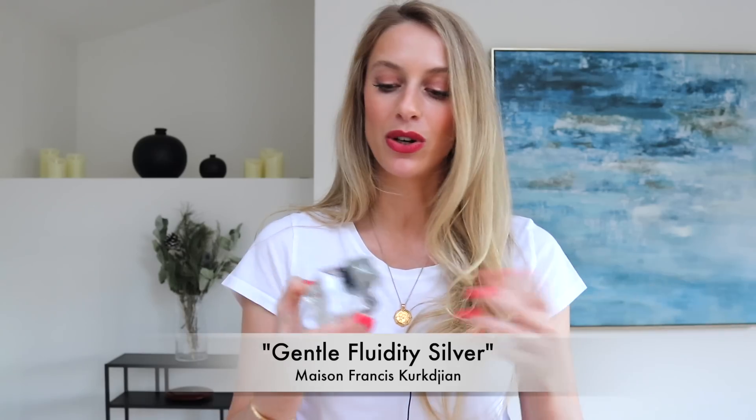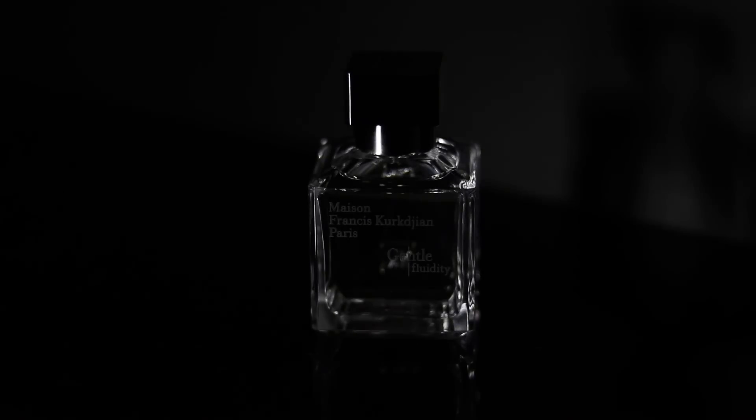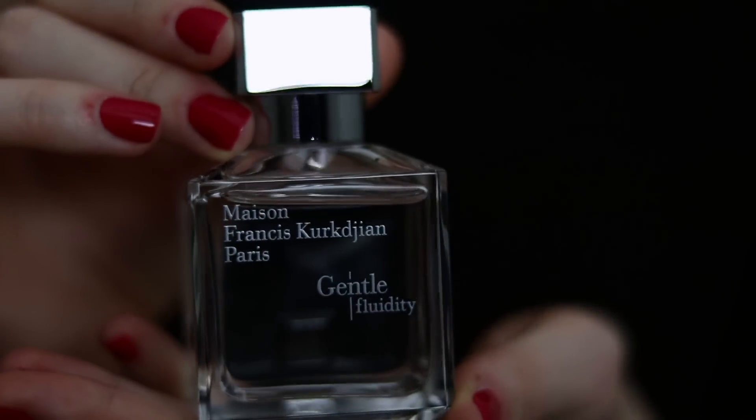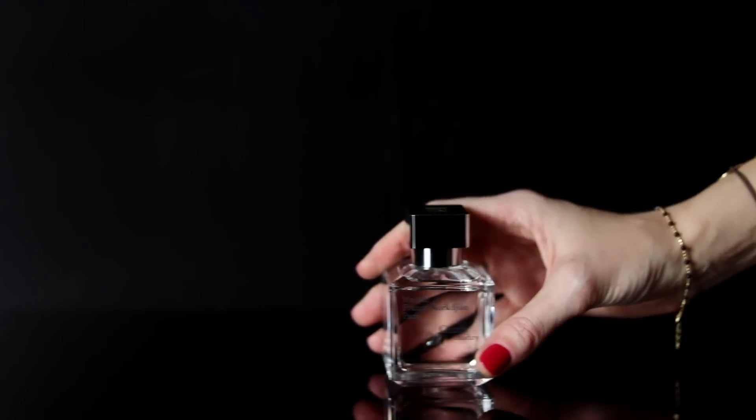For the niche version, I would recommend Gentle Fluidity Silver by Maison Francis Kurkdjian. This perfume essentially smells like a luxurious gin and tonic. You're going to get a big kick of juniper berries especially in the opening, which gives you a little bit of bitter gin and tonic feeling. You also have some light amber nuances, a tiny bit of vanilla, and quite a big dose of ambroxan. This fragrance is fresh, extremely cooling, and for a freshie it lasts a very long time — over 12 hours on my skin with really strong projection. I'd say opt for this if you already have fragrances like Dior Sauvage, Bleu de Chanel, or Creed Aventus, and you want something a little more elevated.